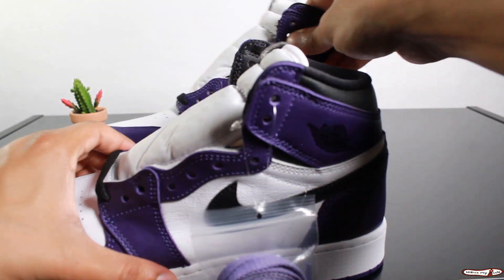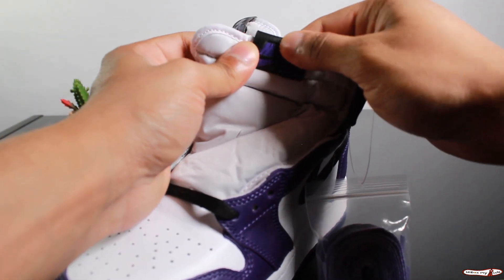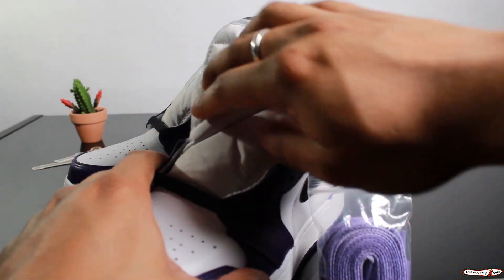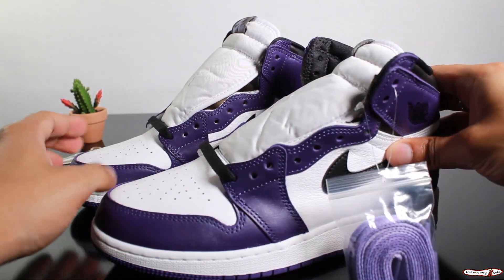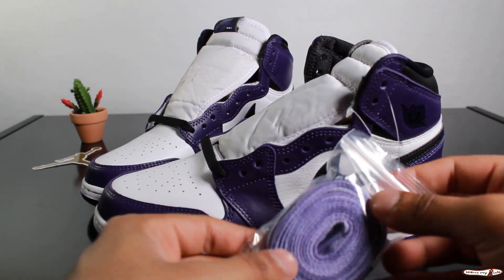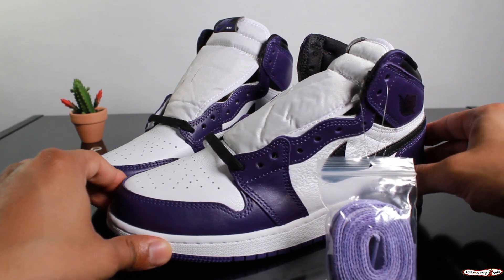One of my favorite things that Nike has done to the shoe is make this little tag here leather. I just think it adds another feature to the shoe on its nylon tongue. This shoe comes with a set of black laces and this tie dye purple lace set as well. It really just brings the shoe together.